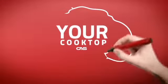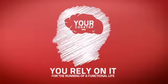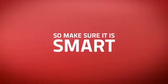At Canadian Appliance Source, we know that your cooktop is part of your home's brain. You rely on it for the running of a functional life, so making sure it's smart is a good idea.